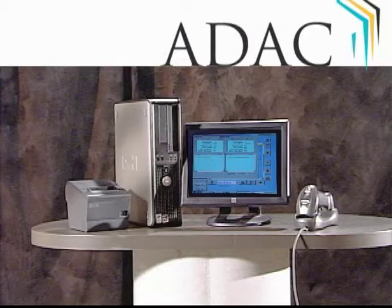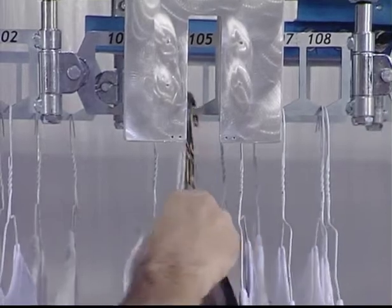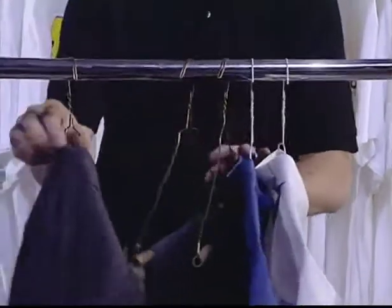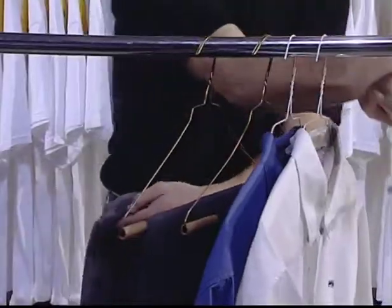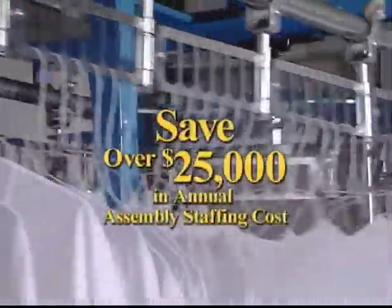ADAC is integrated with multiple popular POS software applications and supported by HMC employees dedicated to your business first. For every employee ADAC allows you to remove from the assembly process, you typically save over $25,000 in annual assembly staffing costs. The payback for ADAC is usually less than two years when replacing just one assembly staff resource, and it often eliminates more.